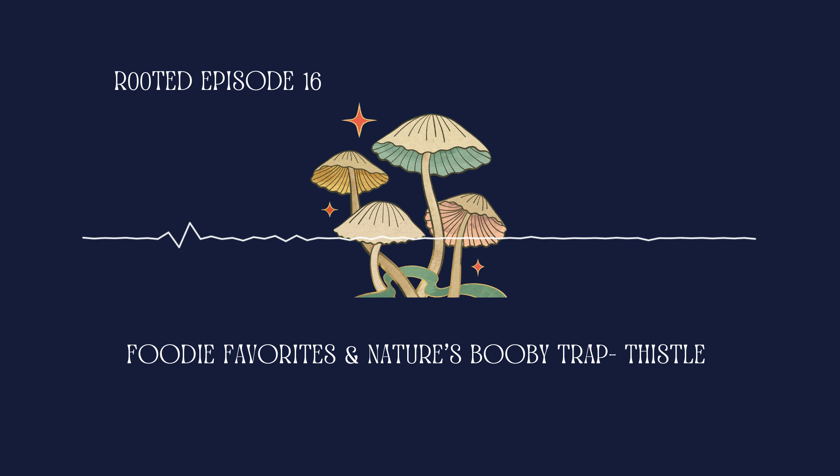For centuries, humans have been growing alongside our botanical brethren. Our histories have mixed and mingled to bring us modern medical marvels, faded folklore, and everything in between. Of course, in order to understand the plant, we have to start with its roots.